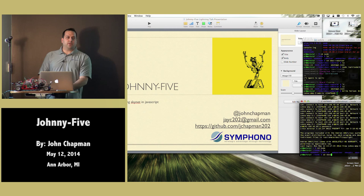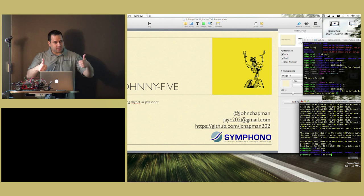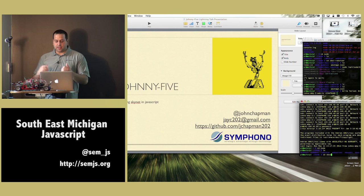This is Johnny5. My name is John Chapman. You can find me on Twitter at John Chapman. I don't have much on GitHub right now, but hopefully that will change in the near future. Everything you see today is not on GitHub now, but it should be in the near future after today.